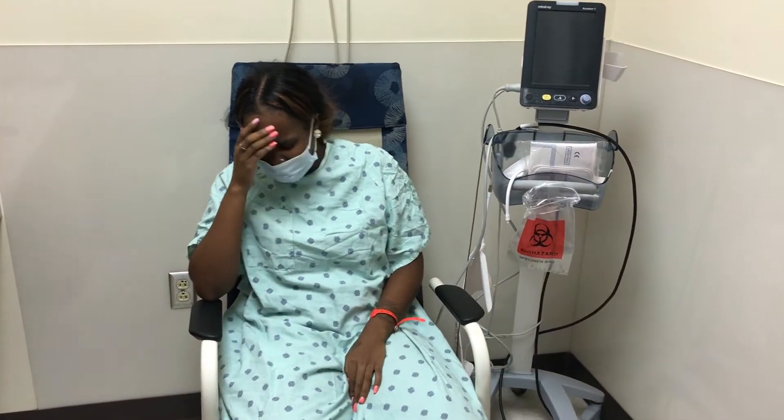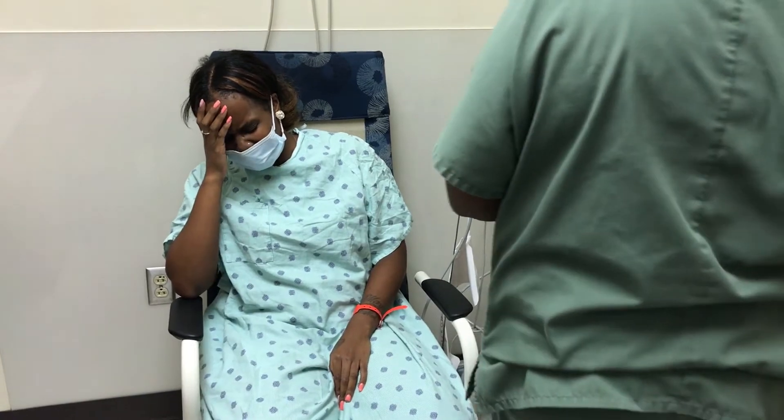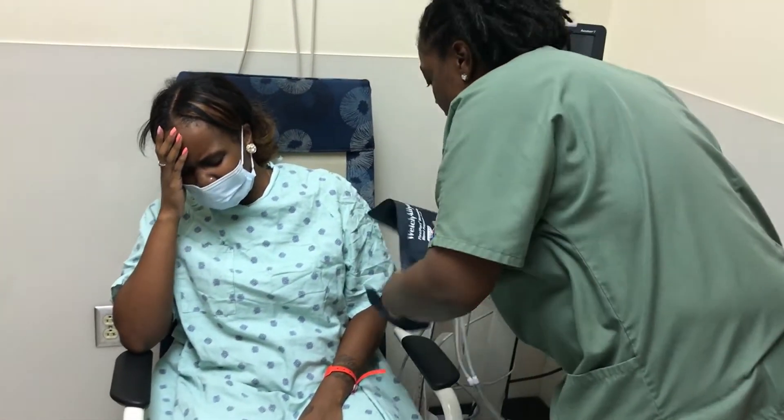So what brings you in today, Ms. Jones? Just feeling very sick, dizzy, lightheaded, very weak.